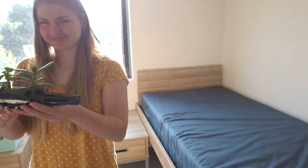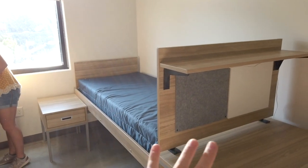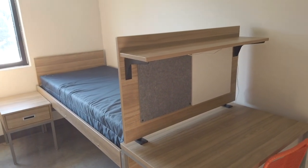I'm here in the dorm and I moved all my stuff in. Now I just have to organize it. Basically, it comes like this. This is going to be my roommate's side, but she's not here yet, so I'll show it.